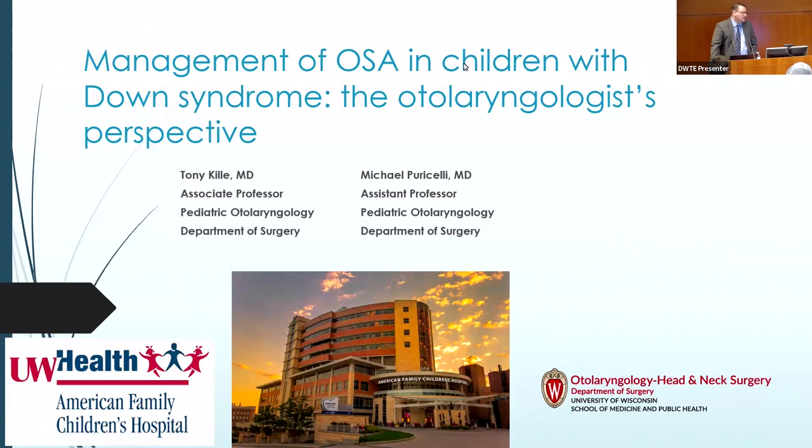Hello, everybody. I'm Tony Kelly. I do pediatric ear, nose, and throat here at the Children's Hospital. Dr. Piraceli, one of my colleagues, was hoping to be here, but he's on call and had some things come up, so unfortunately he's not able to join us. But our group — not only Dr. Piraceli and I, but our other colleagues — all have interest in sleep apnea and have taken care of lots of children with Down syndrome, so it's something near and dear to us as well.